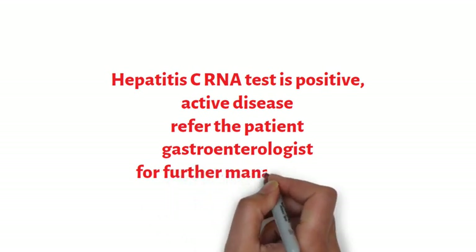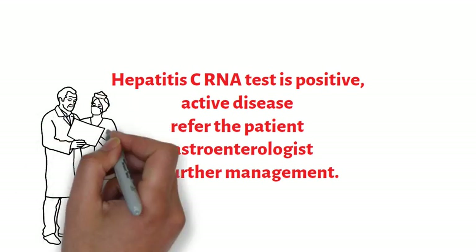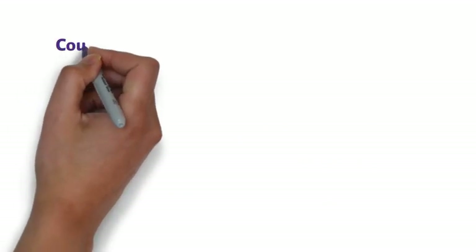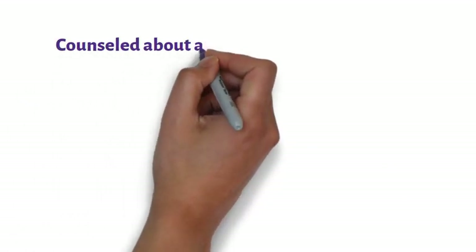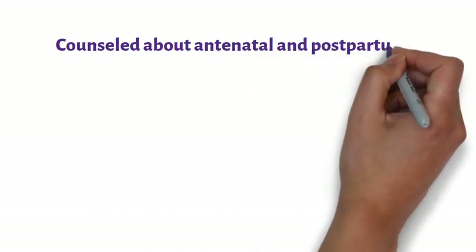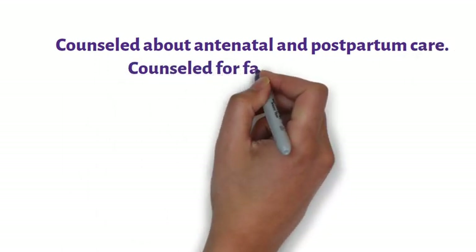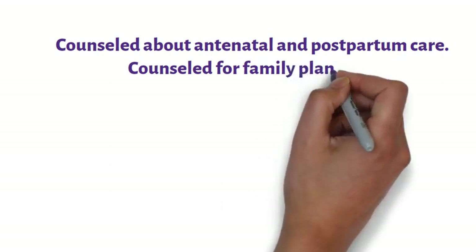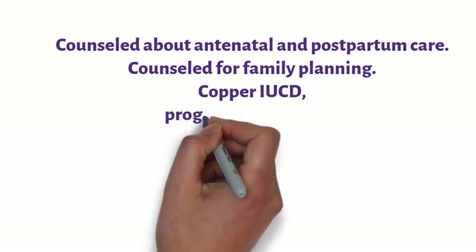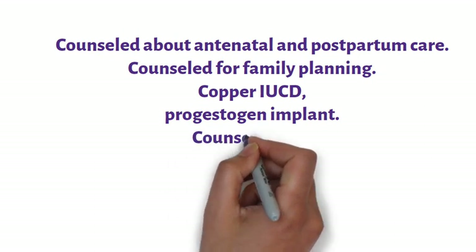After this, the couple should be counseled carefully and repeatedly about the importance of antenatal and postpartum care of the woman. Patients who have anemia will require extra care during pregnancy. The couple should be counseled for family planning, and before the couple leaves the antenatal clinic, they should be given complete information about long-term contraception.